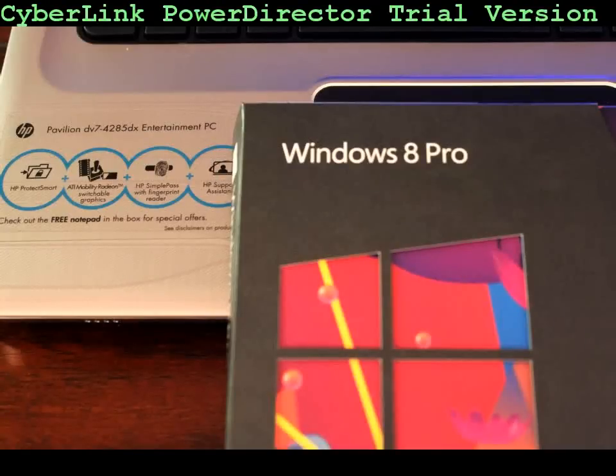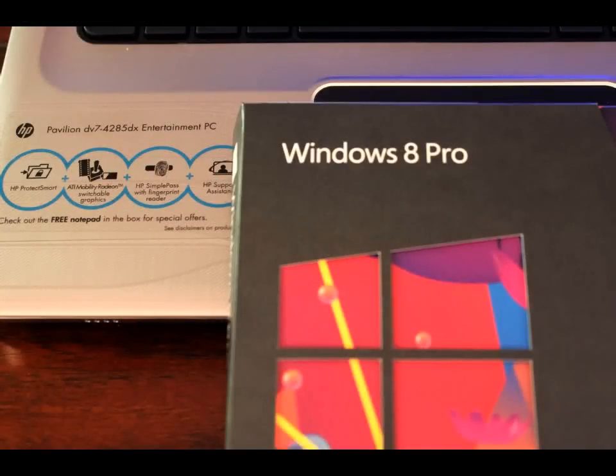Hello everyone, welcome to Joe's Sports and More. Today I'm going to be talking about Windows 8 for the HP Pavilion DV7-428-5DX Entertainment PC.